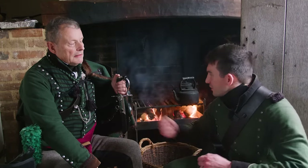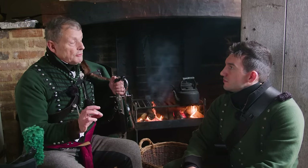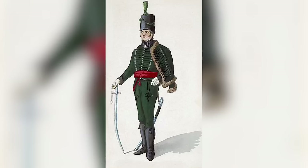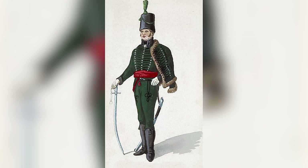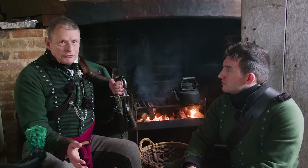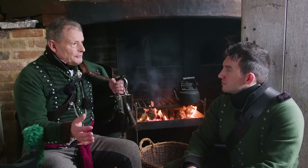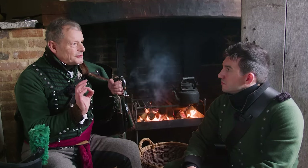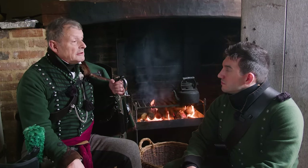Officers in the 95th were expected during training to be as good marksmen as their soldiers. On campaign, however, their job was to control the fire, observe what was happening, and give orders — they rarely had time to fire themselves. But they would have had exactly the same training in the weapon as any ordinary soldier.